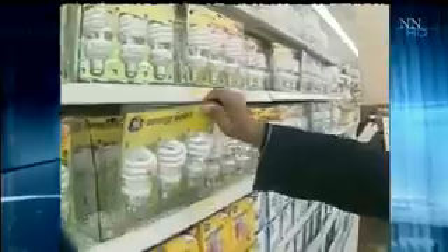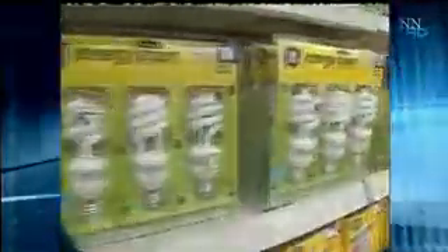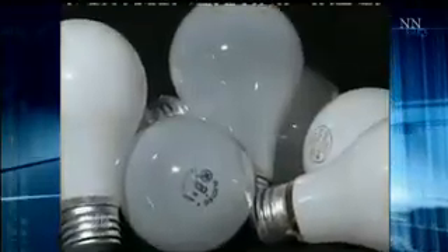And he was right. The new compact fluorescent bulbs, or CFLs, do last 10 times longer and result in much less greenhouse gas than the old standard incandescent bulbs. There are a number of them on the market, some of them manufactured by NBC's parent company, GE.